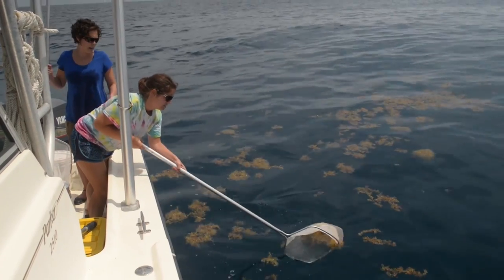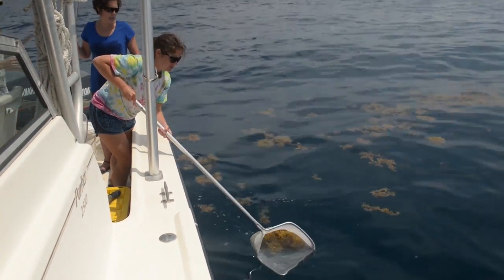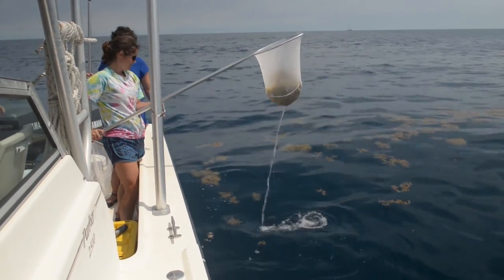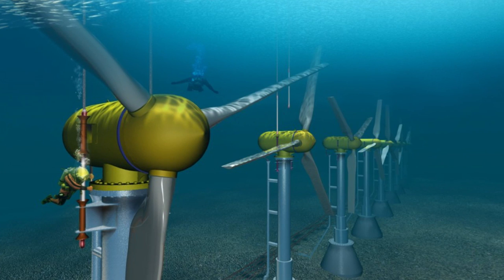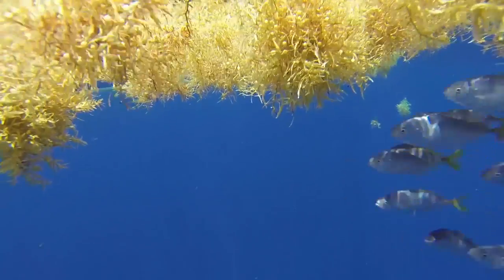The sargassum itself is always found at the very surface of the water. It has little air bladders that keep it suspended in the water column so that it can always be subjected to sunlight, whereas the Gulf Stream energy turbines would be located at a much deeper depth — probably between 30 and 50 meters below the surface of the water.